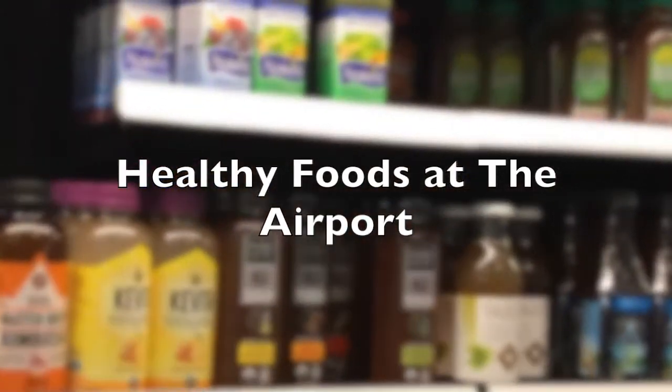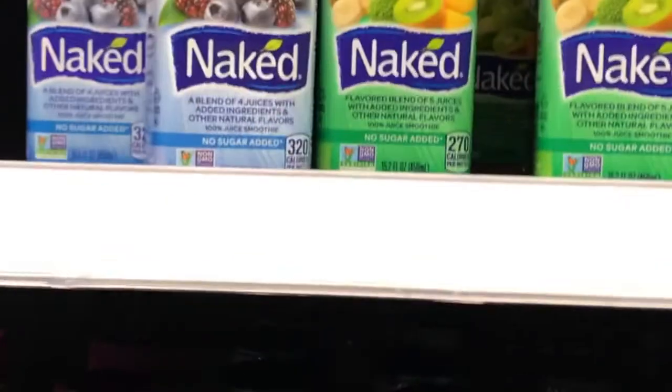The Naked brand is one that I like to consume, and of course make sure you drink a lot of water while you travel.